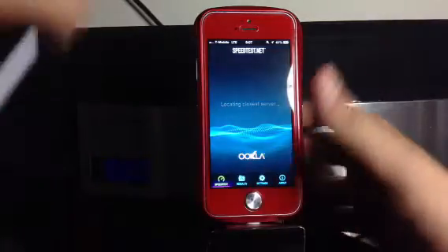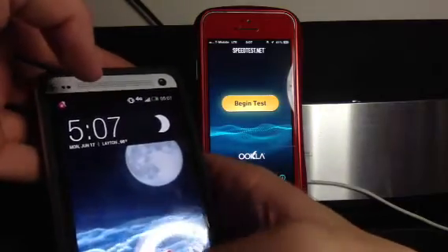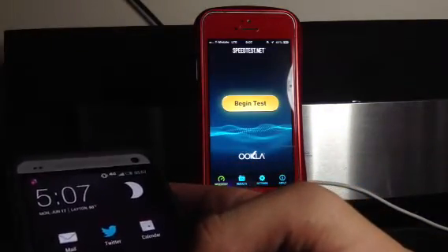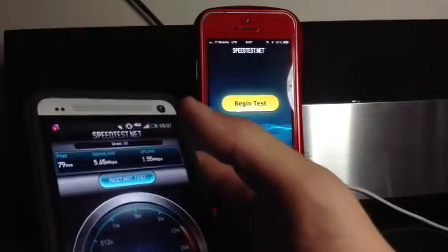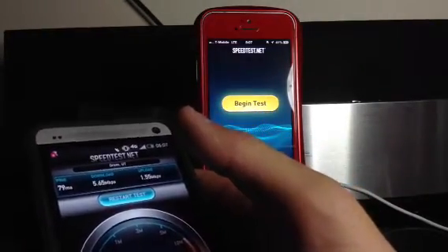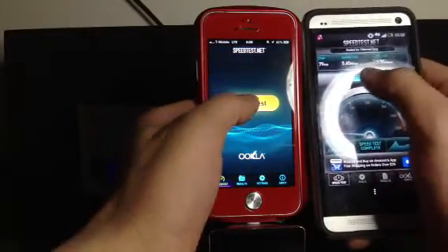Let's go ahead and do a test and compare it to AWS 4G. By the way, AWS is not actually that great in Layton for some reason — it used to be around 18 to 23 megabits per second average, and then something happened with the towers that just messed that all up. So we're going to go ahead and do that.